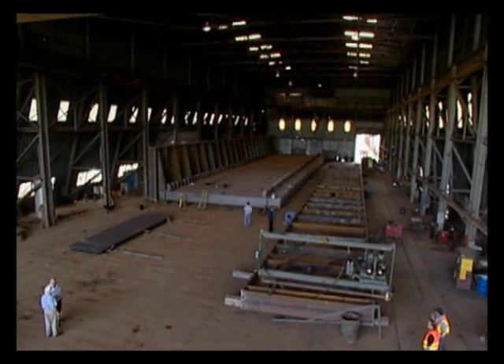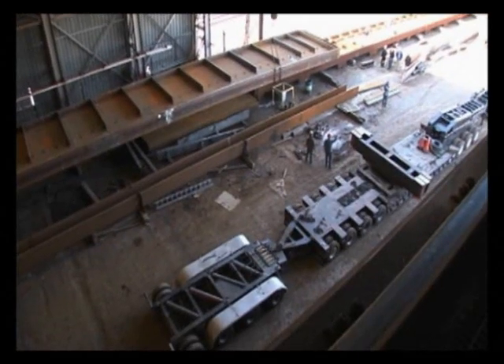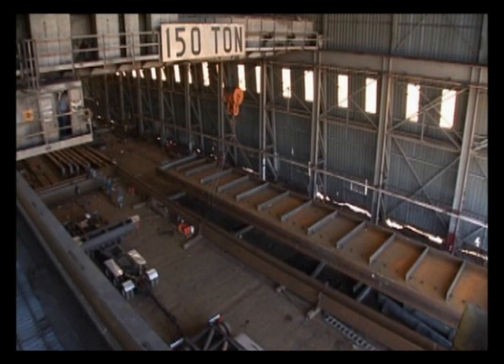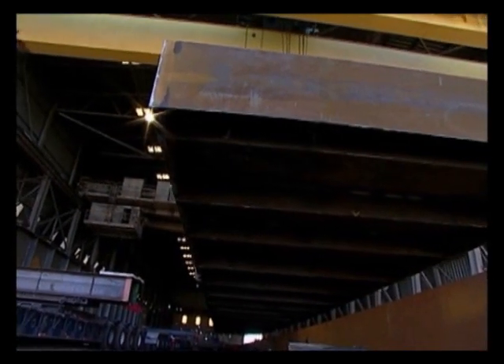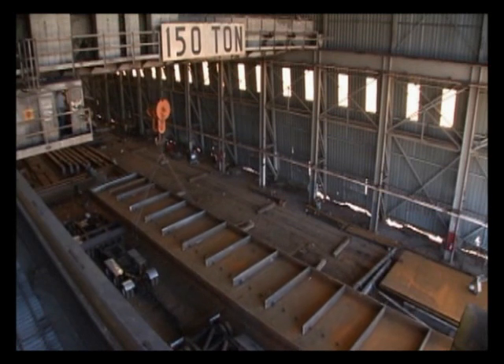Nine days later, the first bridge span is disassembled and the girders are prepared for shipment to the job site — no easy task. The girders are among the largest ever built in Capital Steel's 100-year history, and some of the largest in the country. They are 128 feet long, 16 feet tall, and each weigh nearly 230,000 pounds.